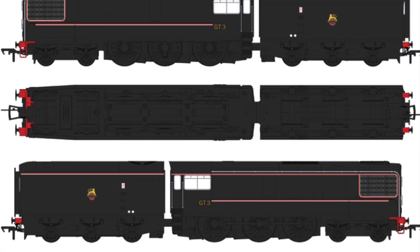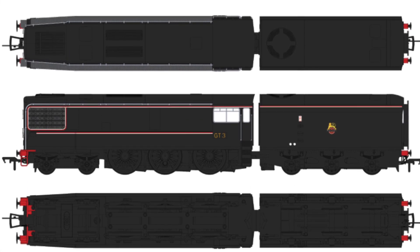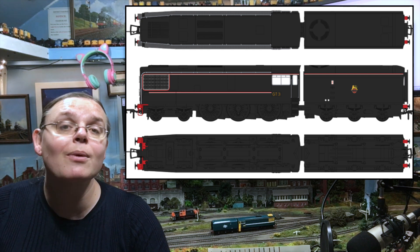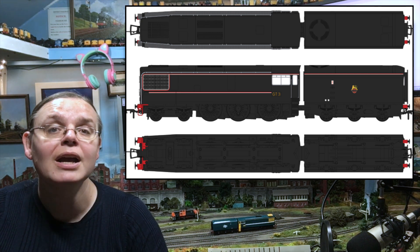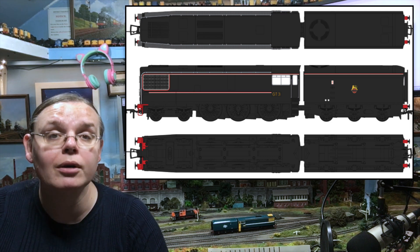The second special What If livery being announced today is BR Black — a perfect accompaniment to your very early BR diesels when they were turned out in a really quite attractive black livery, to match up with so many of the BR steam locomotives that it might have run alongside.